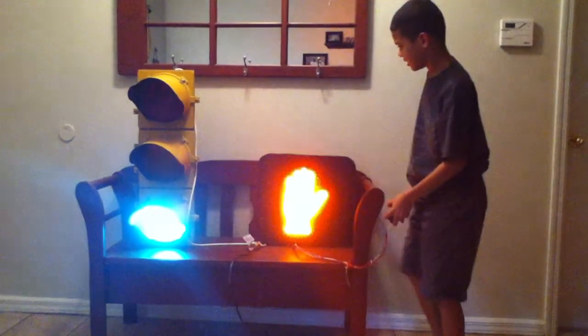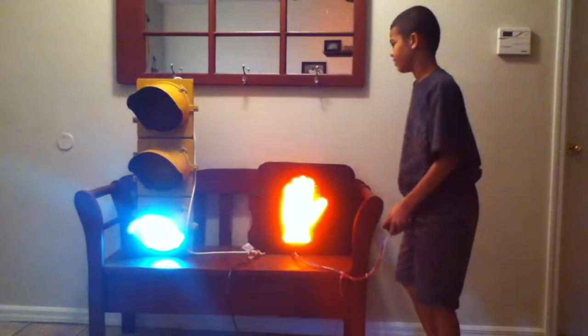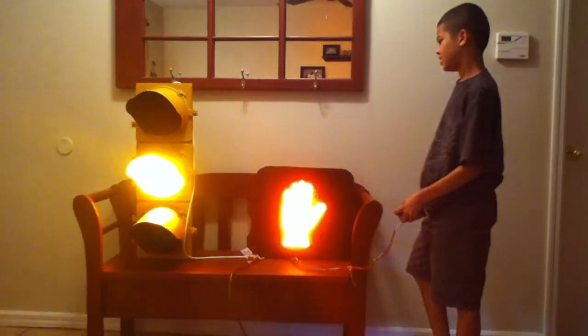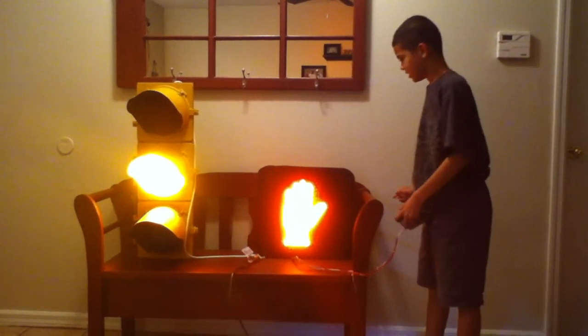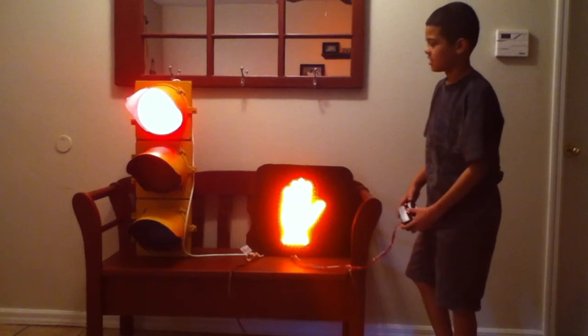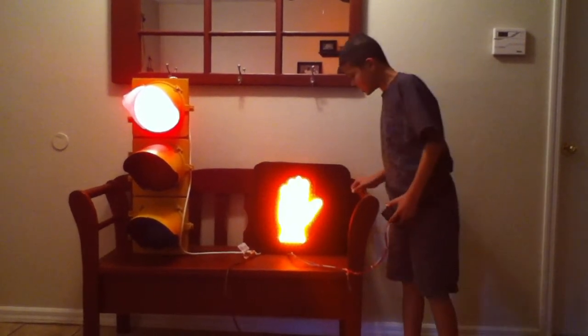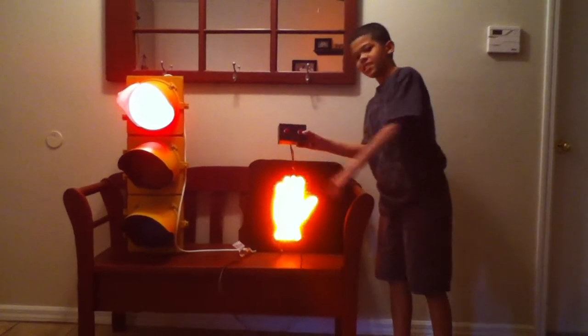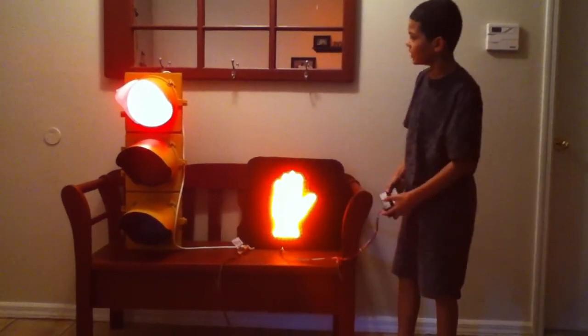That's the pink. When it doesn't cross, you stop. And there's the yellow right there. And there's the button right there — that's the button.